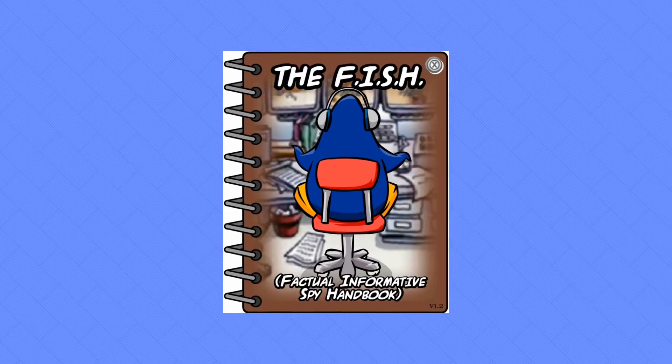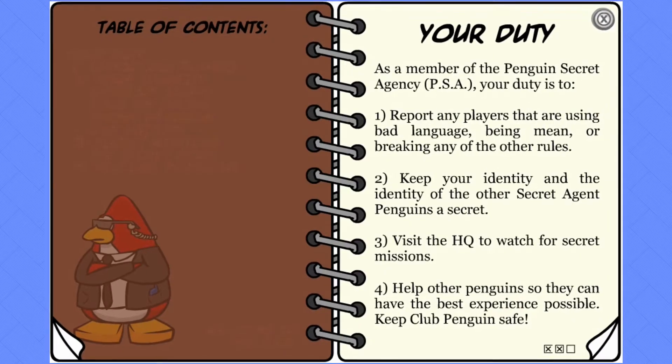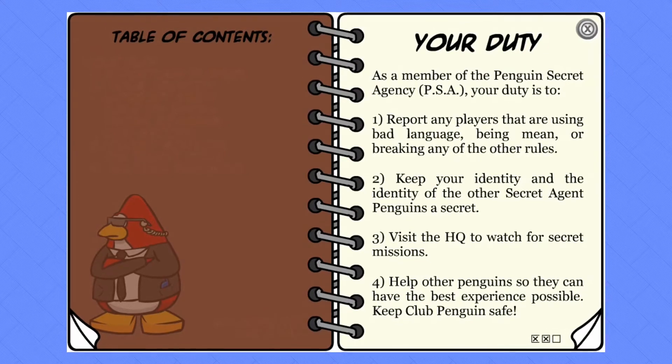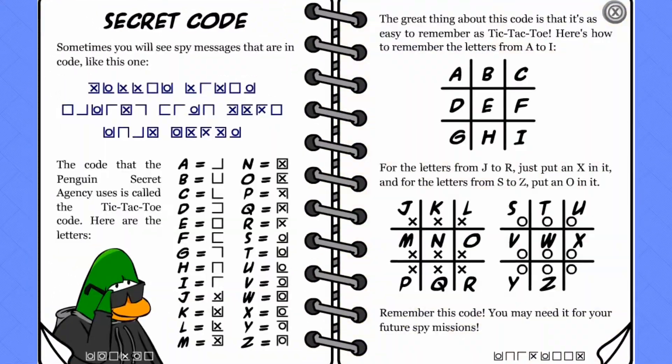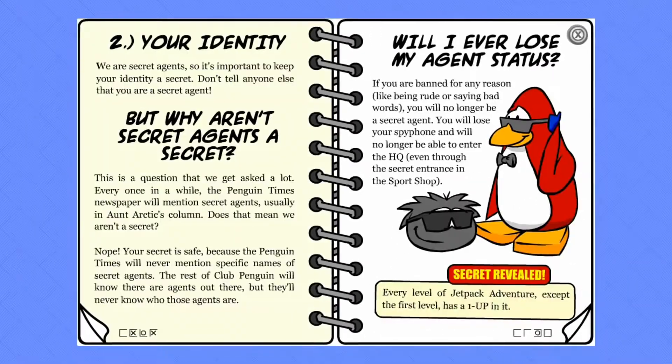The Factual Informative Spy Handbook, more commonly known as Fish, was a PSA handbook. If you were a secret agent, this book had all you needed to know. It included an agent's duties, clothing items that you could buy, information on the spy phone, the history of the PSA, and secrets. Oh, the secrets. This book was full of them.